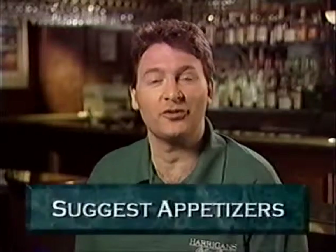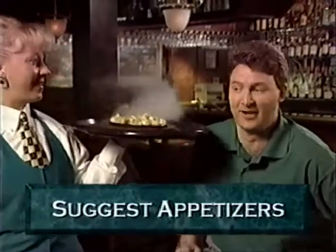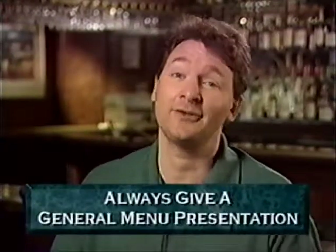Ask which of your guests would like to start off with some hand-breaded zucchini chips or sizzling mushrooms as an appetizer. Always give a general menu presentation and tell your guests about the soup of the day with a description. At lunch time, let your guests know that we have a lunch menu and suggest a couple of your favorite entrees. At dinner, tell your guests about one of our great menu items. At brunch, let your guests know that they can order off the brunch or regular menu.